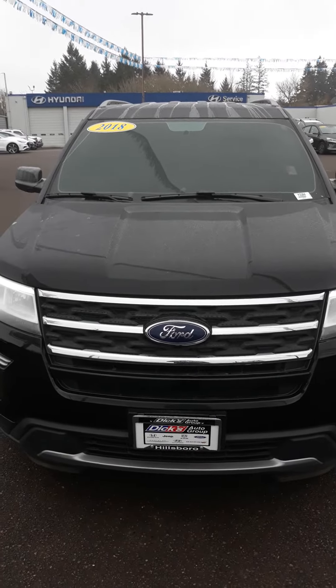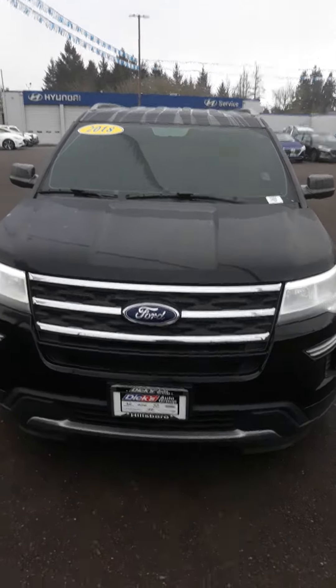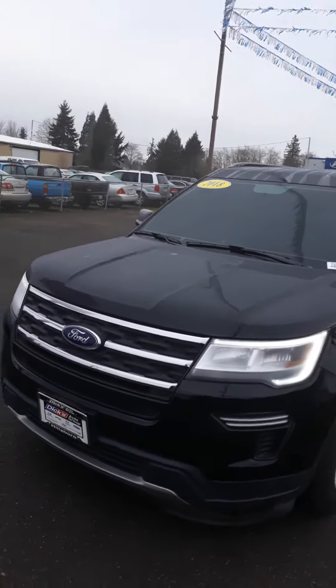This is Kenneth Bringhurst again, and this is the 2018 Ford Explorer that you're interested in. I'm going to do a quick walk around the vehicle.